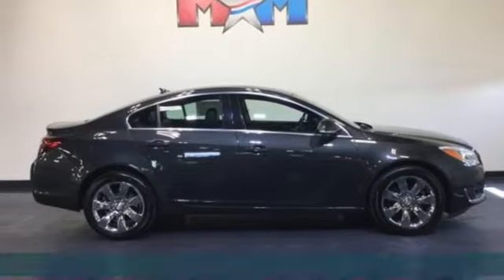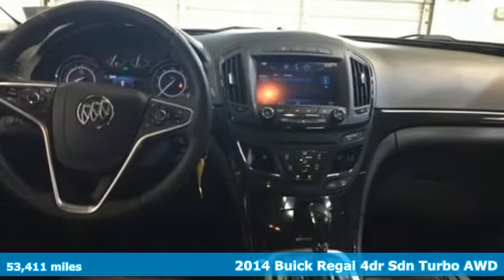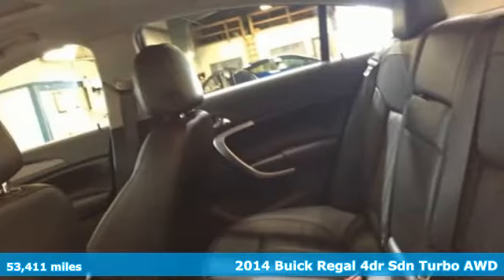Here's a 2014 Buick Regal. Experience a different kind of luxury with Buick and get ready for an impressive combination of features.